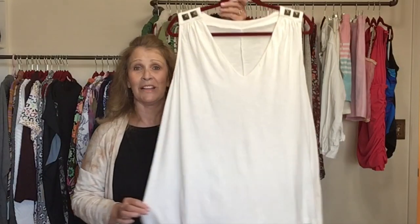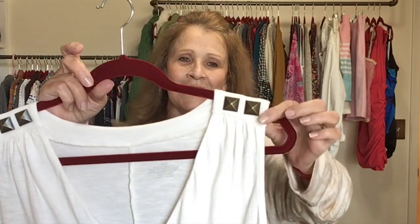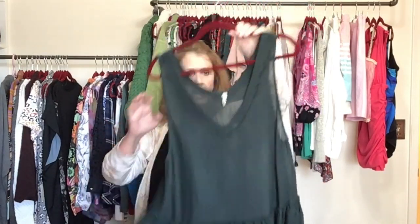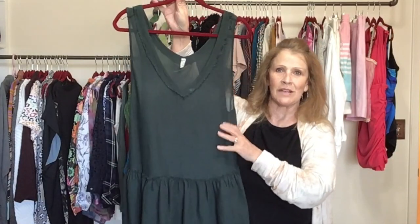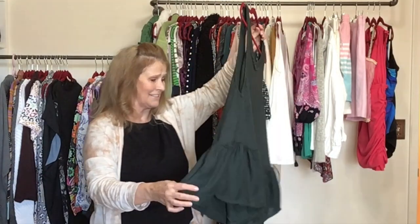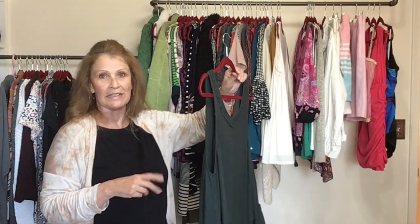A white tank top — Lane Bryant size 18/20, white tank top in great condition with a little stud detail on top. Another tank top — a swing tank top in a hunter forest green. This is Intimately Free People, size medium. There are a few loose strings and I may end up taking this one to the buy sell trade. Even though it's Free People, I'm still hoping to get maybe $15 for this.